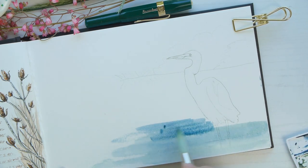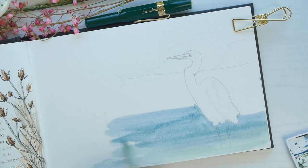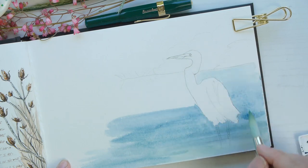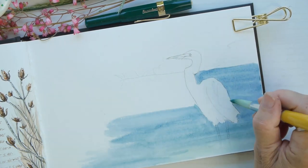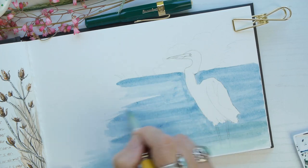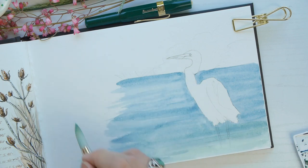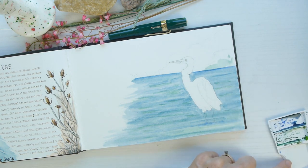I'm just laying down a wash of blue — I believe it's ultramarine blue — and I did use a little bit of sap green in there as well. I'm just going to do a wash to begin with, and then as I progress with this little painting I'm going to be adding some other colors, layering some blues and greens on top of it.